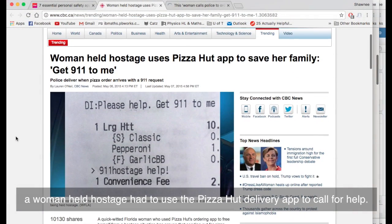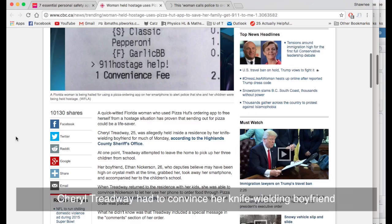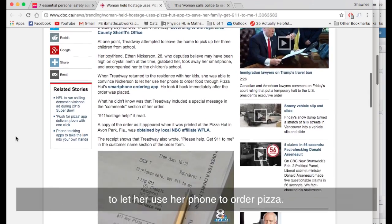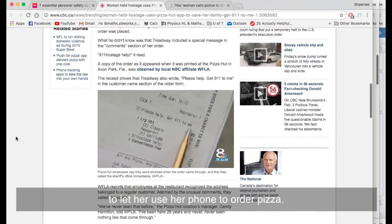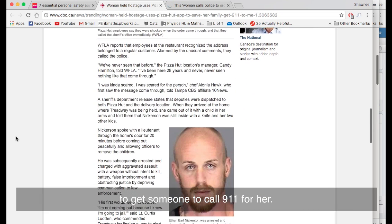Last year, for example, a woman held hostage had to use the Pizza Hut delivery app to call for help. Cheryl Treadway had to convince her knife-wielding boyfriend to let her use her phone to order pizza. She then included a special message in the comment section to get someone to call 911 for her.